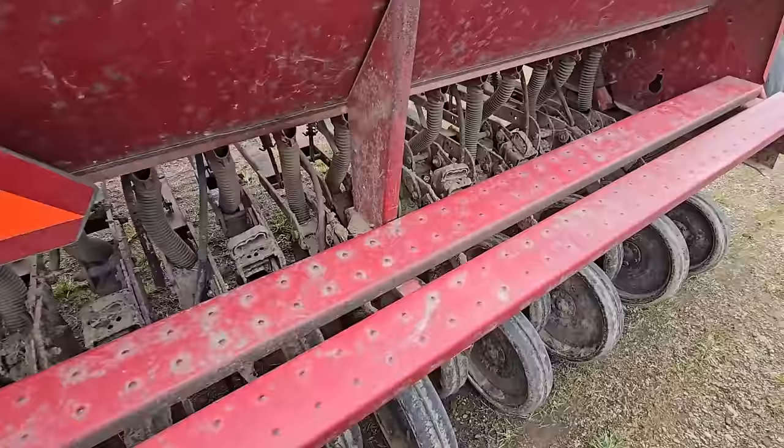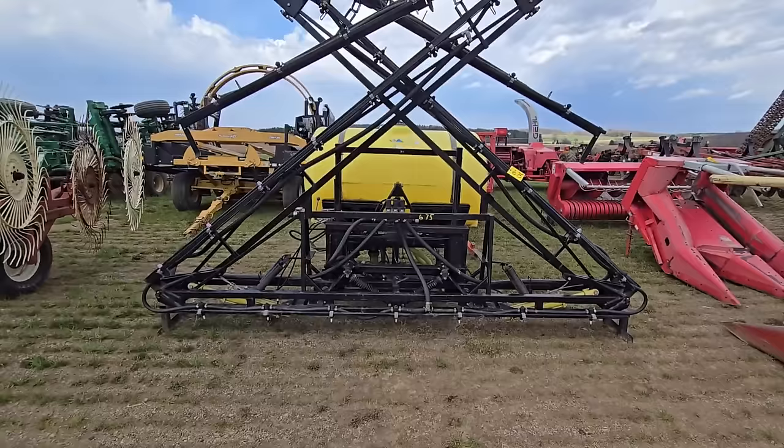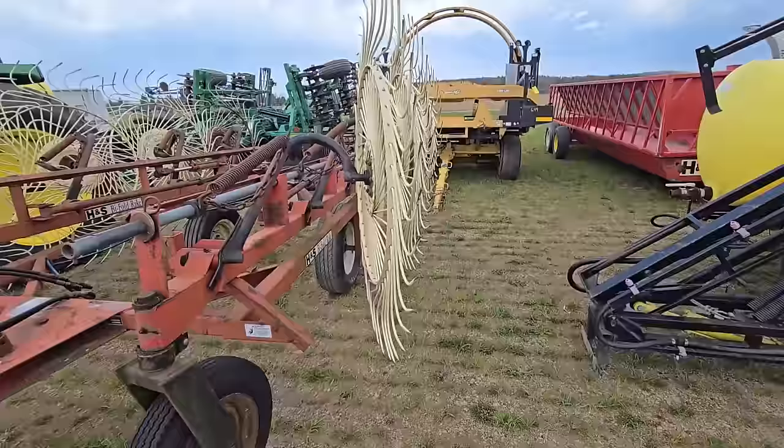There's the rear end of it — it's got the cover wheels, packer wheels. Here's another three-point sprayer; this one's a little bit larger — it's going to take a pretty good-sized tractor, could get heavy. That's a nice sprayer right there.